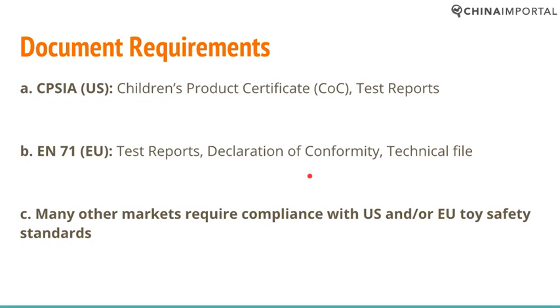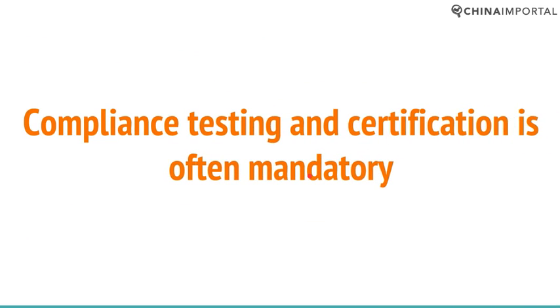This is especially true as many developing markets are also implementing regulations for toys and other children's products. Compliance testing and certification is often mandatory, meaning that issuing a self-issued certificate is not optional — it's a must. If you don't have that document, your cargo may actually be seized by customs authorities upon arrival.